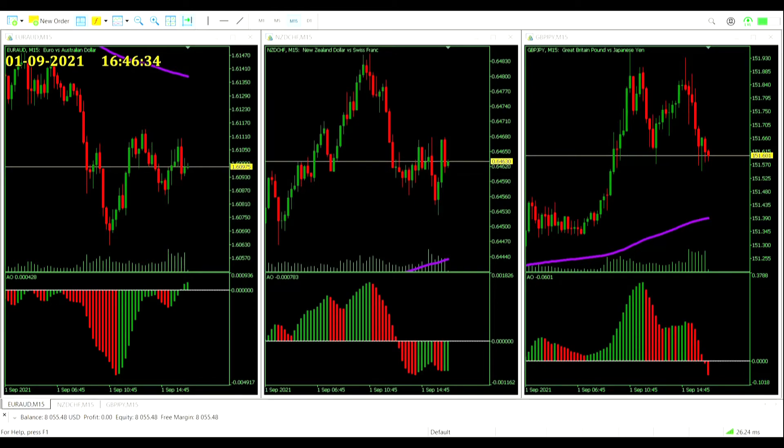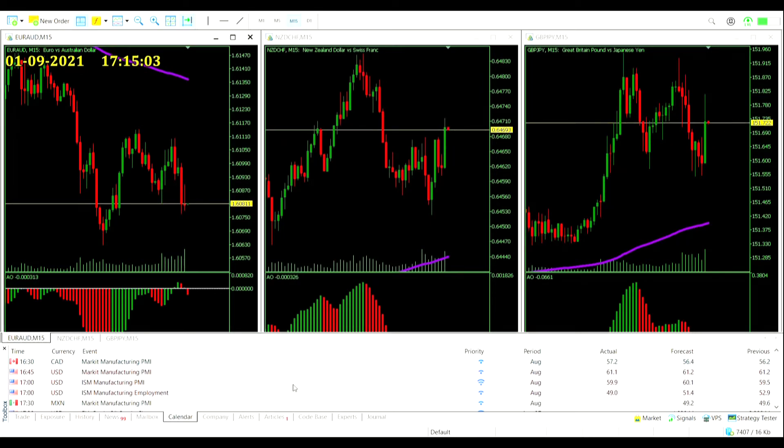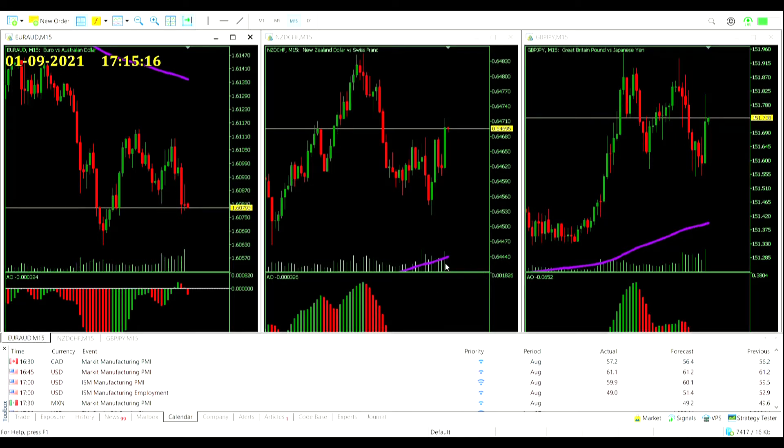Let's recap some of these numbers: market manufacturing PMI for Canada beat expectations a little bit. The US missed theirs by just a touch - 61.1 against 61.2 - no real impact there. At five o'clock we got the ISM manufacturing numbers - the PMI and the employment both missing by a bit again in the red - and we see that increase in volume come at five o'clock when those numbers are released.